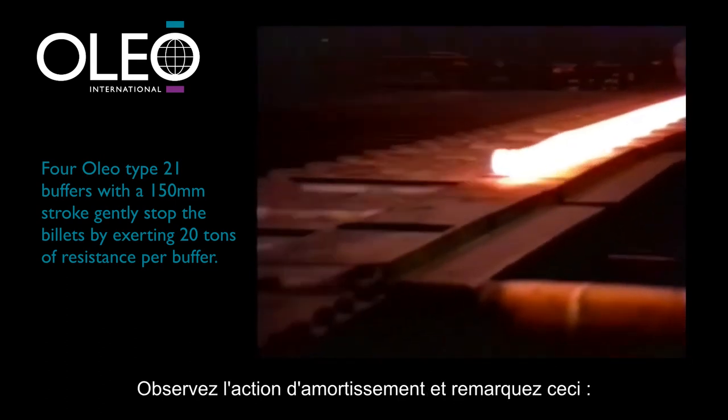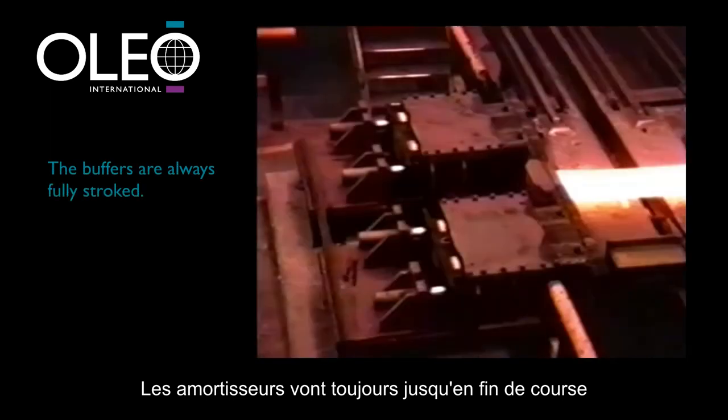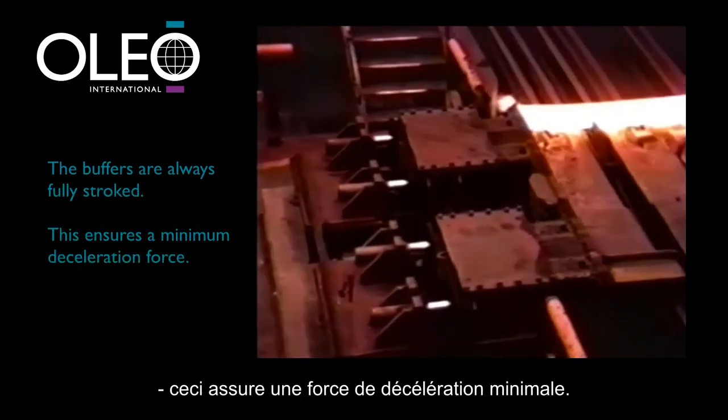Watch the buffer action again and notice something — they are always fully stroked. This ensures a minimum deceleration force.